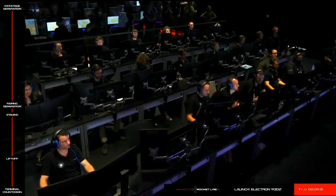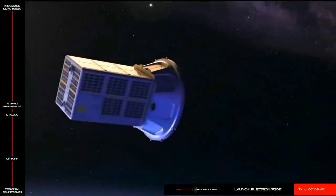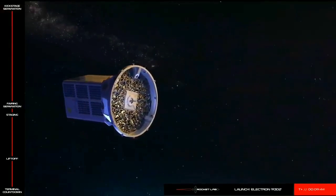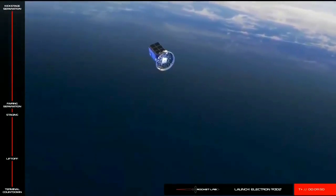Because we won't be receiving video of today's payload deploy, this animation shows what the deployment of the R3D2 spacecraft will look like. Once the kickstage reaches a precisely planned point in orbit, the R3D2 payload will separate from the kickstage approximately 40 minutes from now. At this point, the mission will be complete.